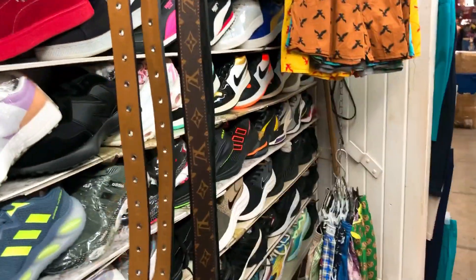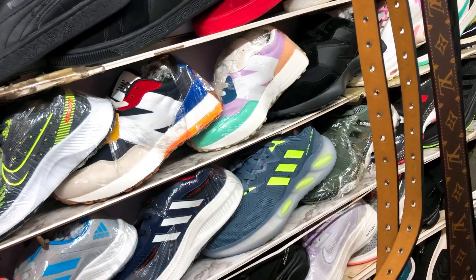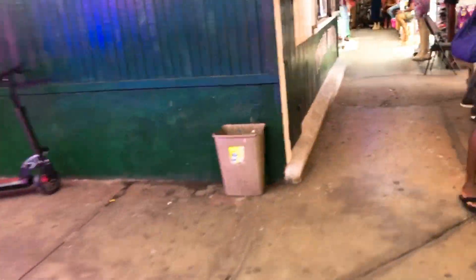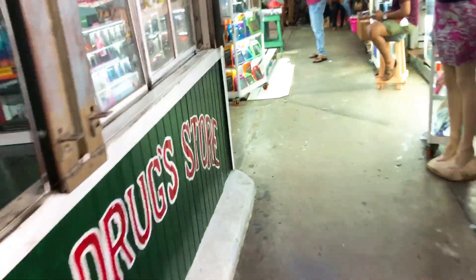I ask about some Adidas shoes — they're 8,500 dollars, available in size nine. That's about 45 US dollars, which is not a bad price for Adidas here in Georgetown.